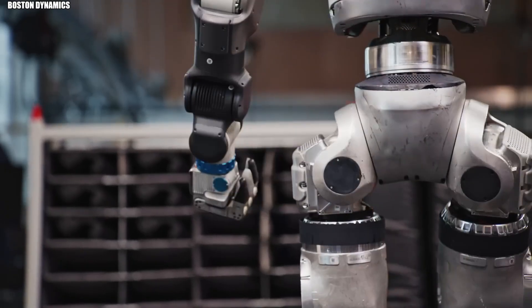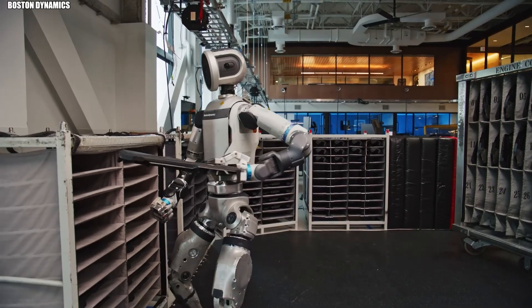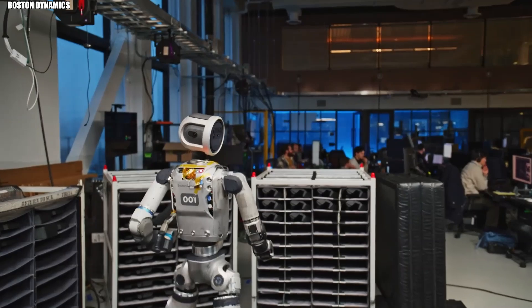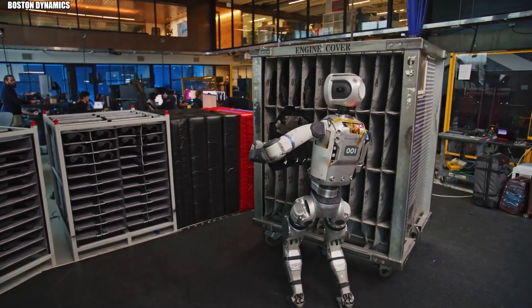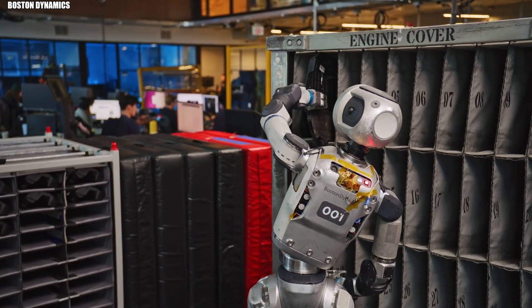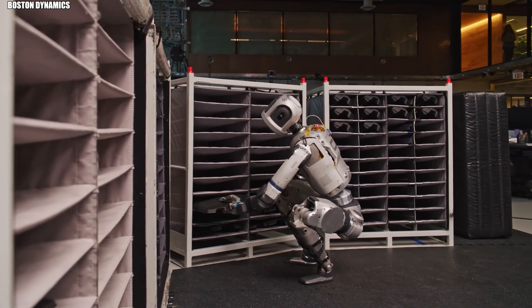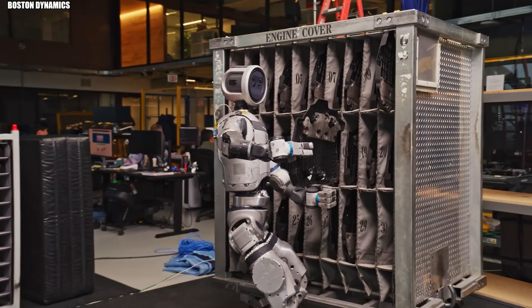Look behind the scenes and you'll find an incredible brain at work. Atlas doesn't follow pre-programmed paths or rely on human controllers — it thinks for itself. Advanced machine learning vision models constantly scan and analyze the environment. It identifies objects, calculates approaches, and makes split-second decisions, all autonomously. When something unexpected happens — like a box shifts position, a surface is slippery, or someone bumps into it — Atlas adapts instantly.